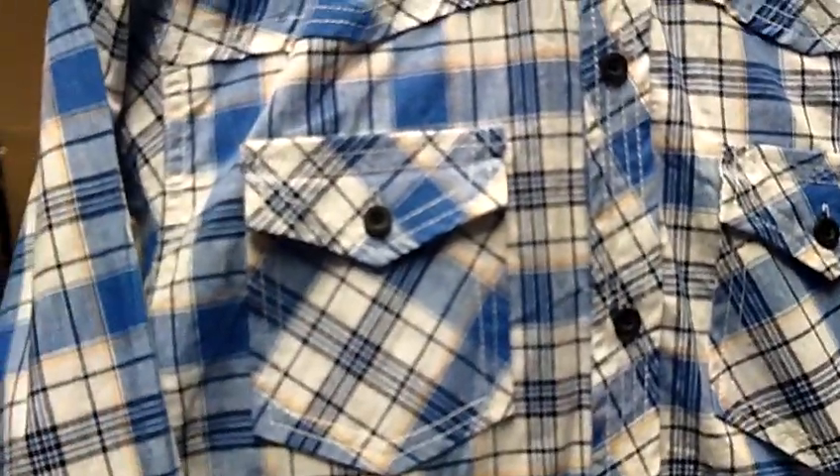This is a long sleeve checkered shirt. It buttons all the way up. It has a pocket on each side. And now I will show you the back.